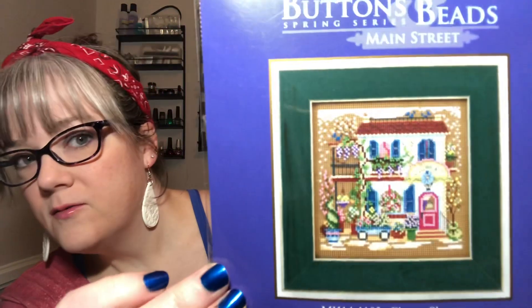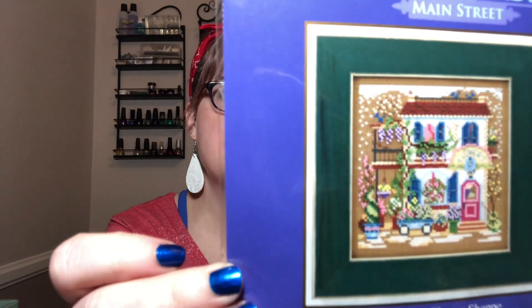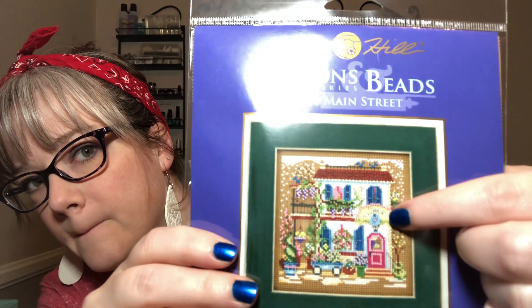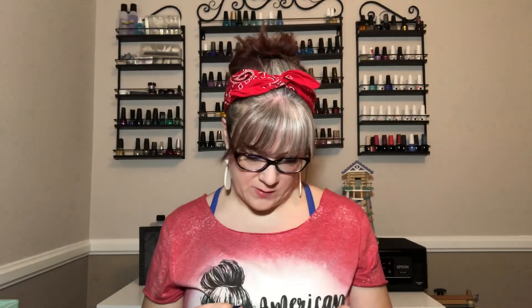So I got the Buttons and Beads by Mill Hill — Main Street Flower Shop. I just thought this was so cute. It has tons of beads, three bags of beads. And that's the little button there, the flower, which goes right on their sign above the door. So I got that.